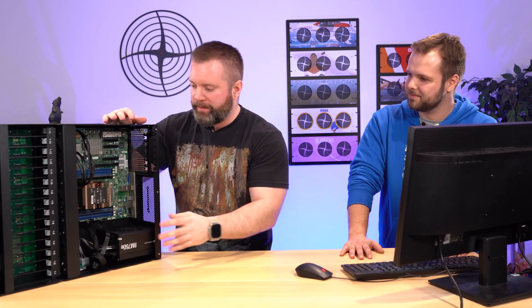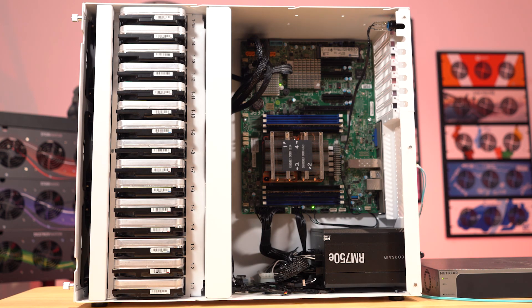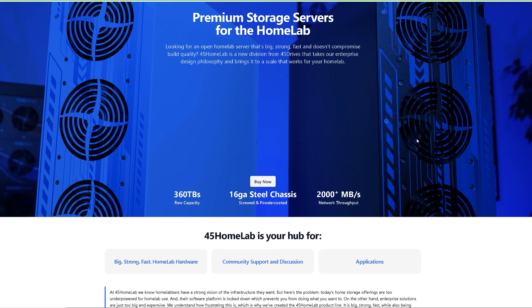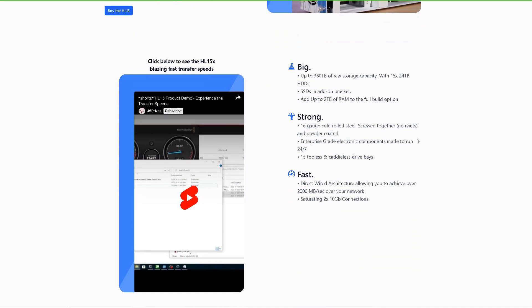This is a great segue into talking about the HL-15 itself as a Plex media server. With 15 bays, a Plex server can eat up a lot of space pretty quickly, especially doing 4k rips. You can definitely eat a lot of space — I have something like 15,000 episodes and 3,000 movies on mine. With 15 bays, we can go up to 360 terabytes raw. Obviously you want to add some parity in there as well to protect yourself in the event of a drive failure so you don't lose your media.